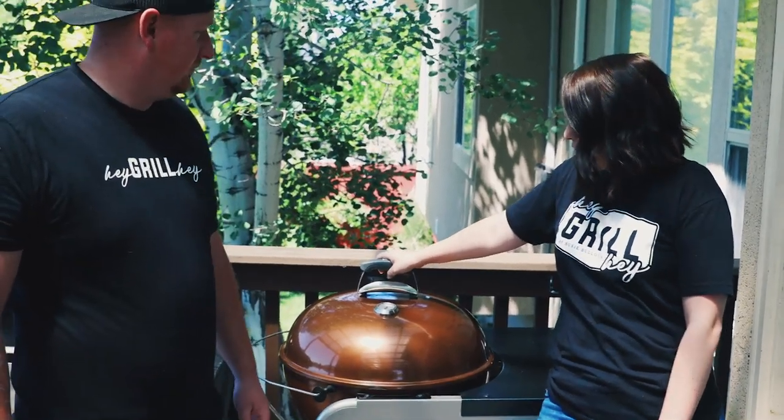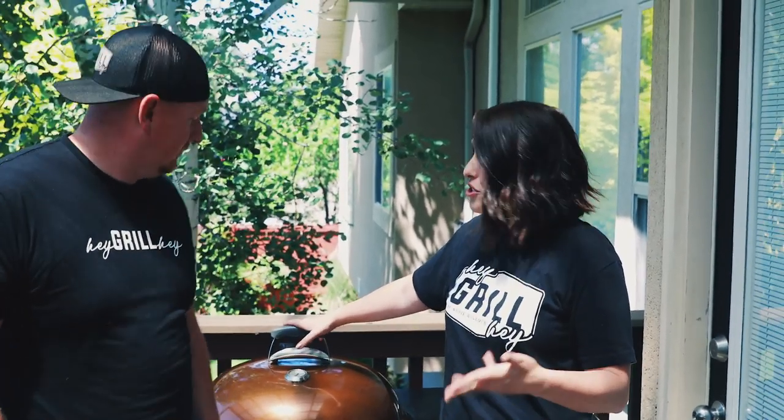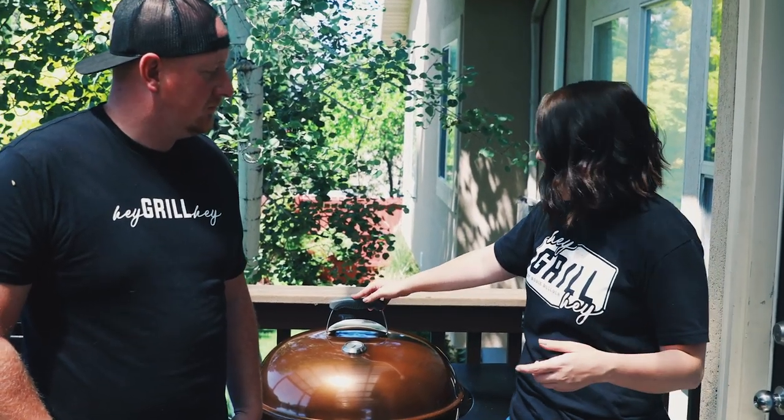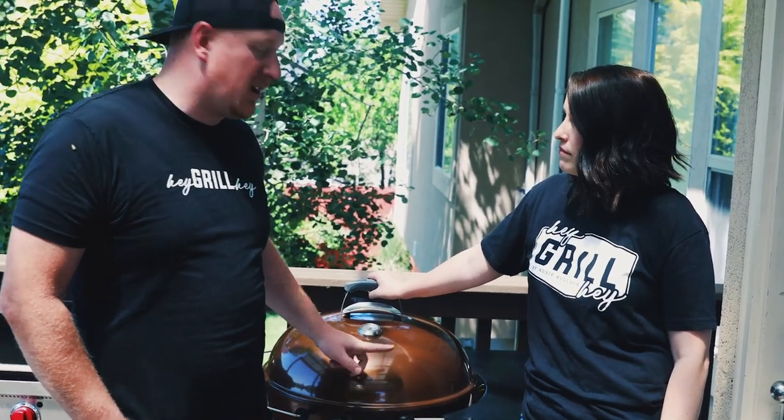Cons of the kettle: regulating temperature can be tough — whether you use briquettes or lump plays a lot into what temperatures you get. Purchasing fuel can be pricey; a lot of people stock up when charcoal goes on sale. For low-and-slow smoking at 225°F, you'll be babysitting it all day — managing vents, adding coals as they burn through. We use this mostly for hot-and-fast grilling. People have won barbecue competitions on it — it's super doable, it just requires attention, a lot of love, and learning.